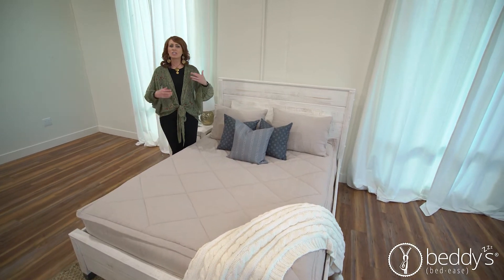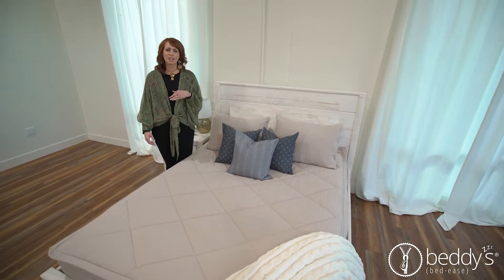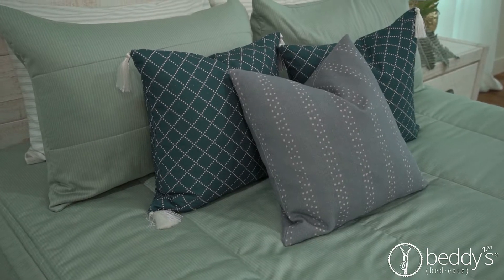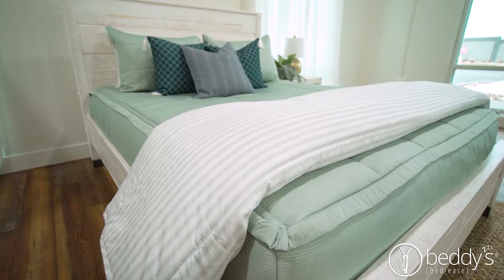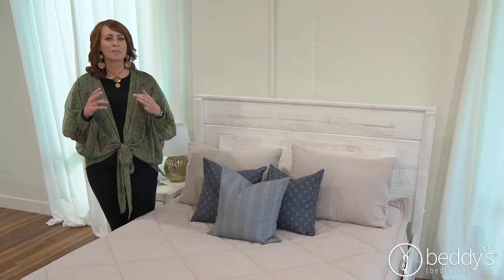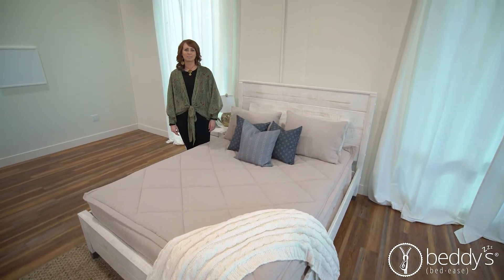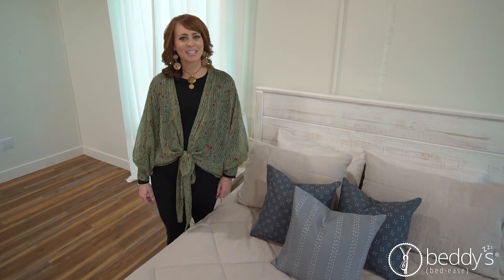If you already have a Beddy's and you're just looking to switch up your room a little, change the colors, we have so many cute accessories. We have the pillow covers, we have the feather inserts, blankets. We even offer bundles that put it together for you, which saves you even more money. Let me just show you some of my favorite options.